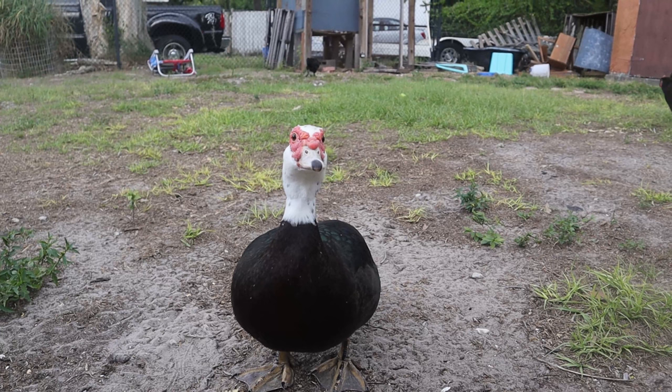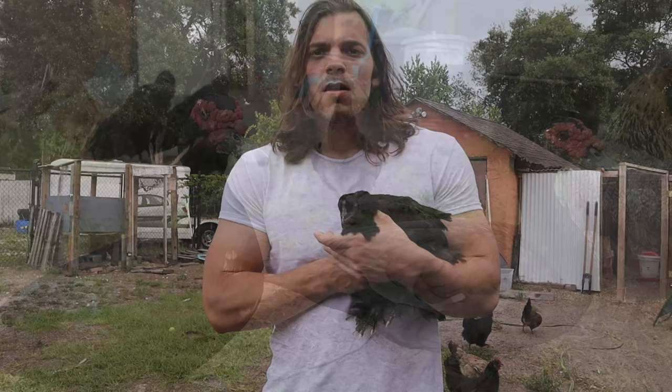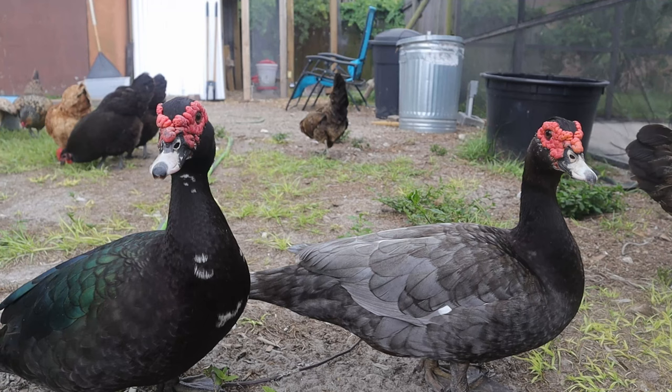If you live out on a farm with a ton of land, this is no problem. But if you're like me and you have neighbors, you can't have ten roosters running around when you were supposed to have ten females. In my opinion, one of the best ways to find chicks is at local farms.